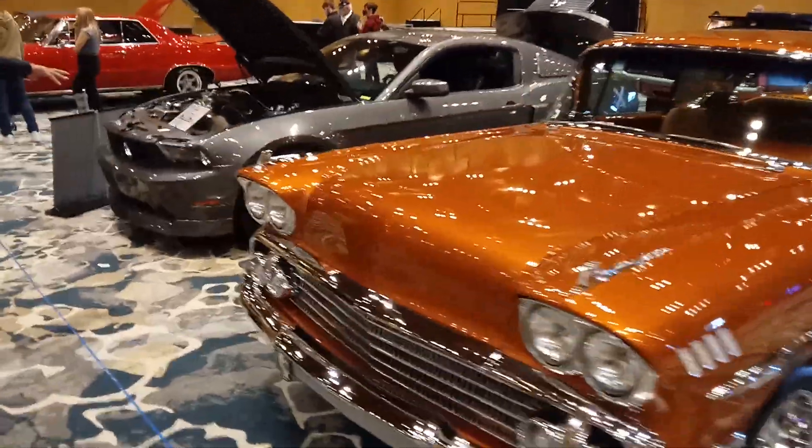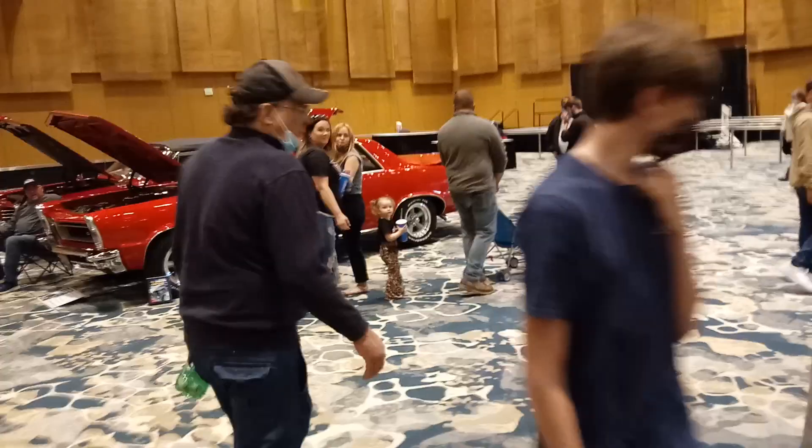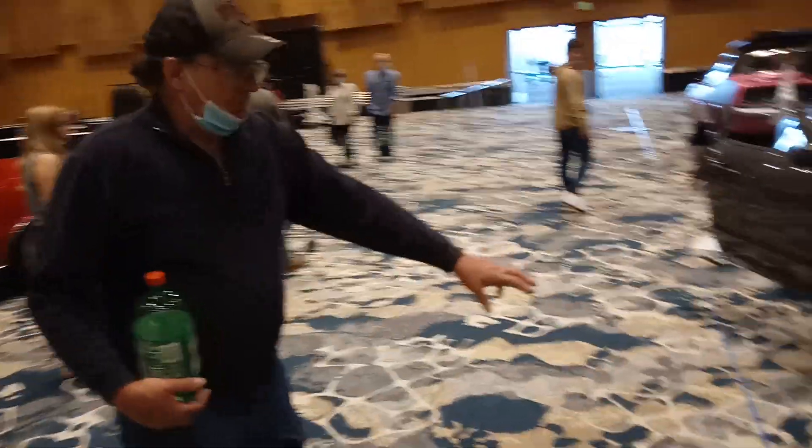We've got a cool looking 5.0 GT here. 2010 Mustang GT — that's super cool.